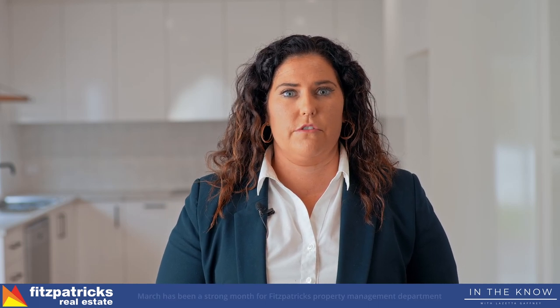Welcome back to In The Know with Lizetta from Fitzpatrick's Real Estate. We've got some stats running from March, which is a little bit exciting. A quarter of the year is almost done and we can see that the numbers are going really strong.